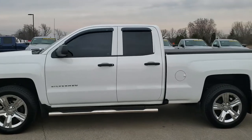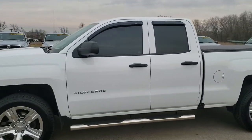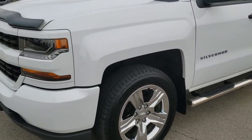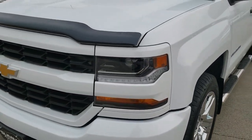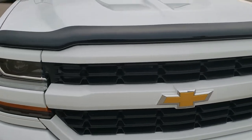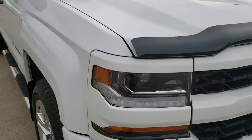This is stock number 9T42A. We are here at Summit Automotive in Fond du Lac, Wisconsin, your new and used half-ton truck headquarters.